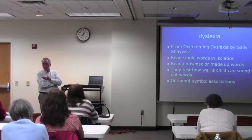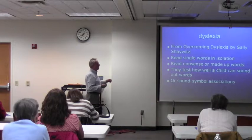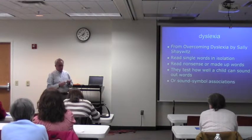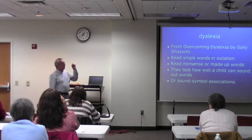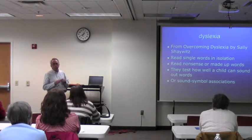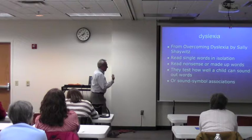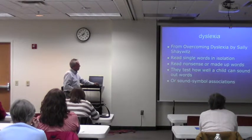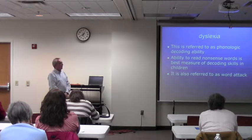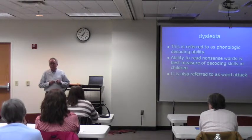Whenever you test for dyslexia, you have a kid read single words — give them a list that starts out very easy and then becomes progressively harder until they reach a ceiling. And even more importantly, you have the student read nonsense or made-up words, to see if they can apply phonic rules when they encounter new words. Because if you just gave them real words, they may have memorized those from overexposure and just rely on good visual memory without having the phonic skills. Nonsense words test how well they can sound out words — attach sounds to symbols or letters on the page. That's referred to as phonological decoding, and the ability to read nonsense words is considered the best measure of how well kids can decode words.